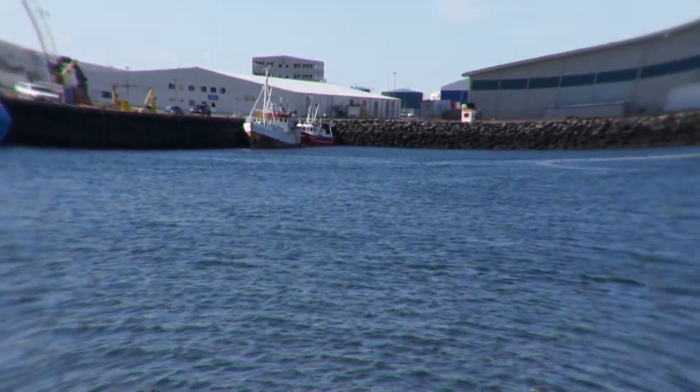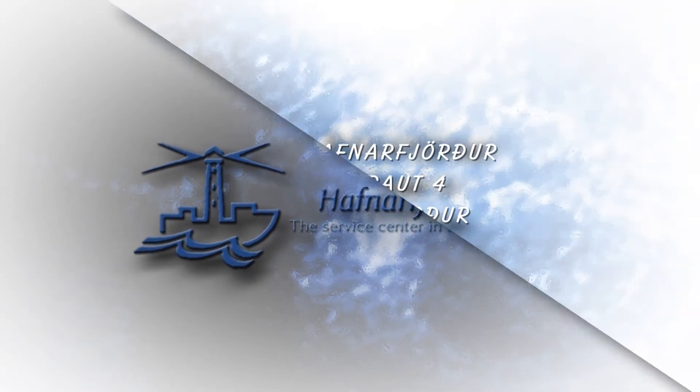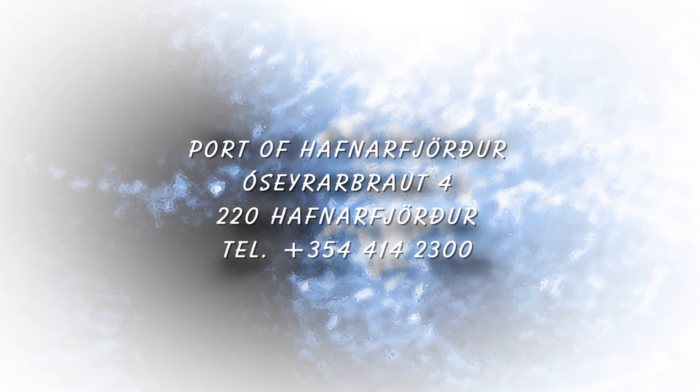The port of Hafnarfjörður — your transportation connection to the world.